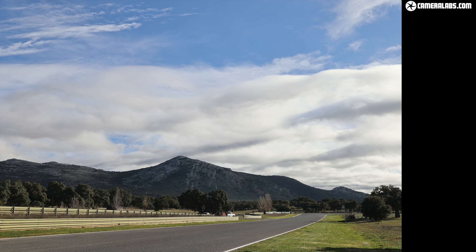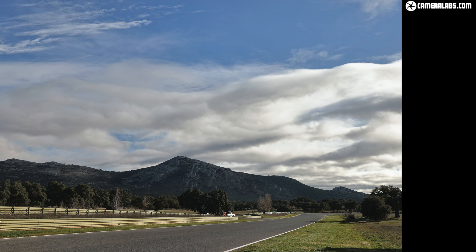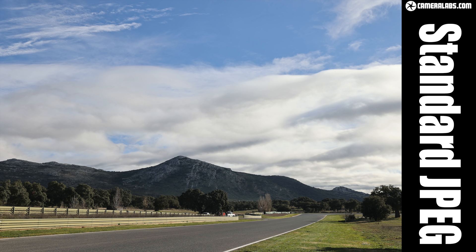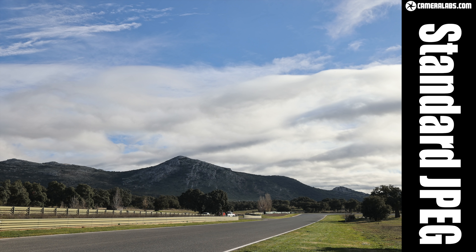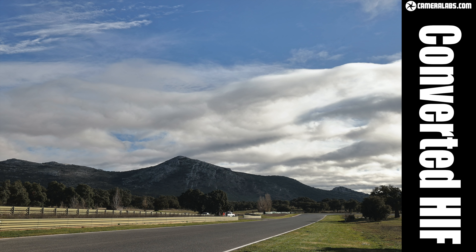My second image shows a landscape with wispy clouds. This is the original JPEG image, and now for the JPEG converted in-camera from the HIF file. Again, the 1DX Mark III metered a slightly slower exposure of 1/320th of a second for the HIF versus 1/400th for the JPEG. As I alternate between them, you can see the converted HIF file has retrieved some highlight cloud detail that's mostly become blown out on the original JPEG.